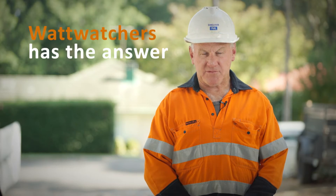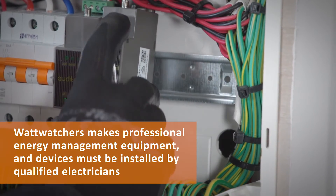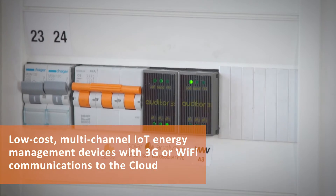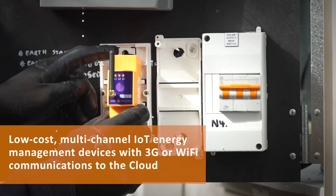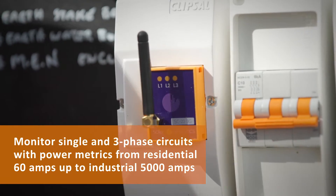What Watches has the answer: the amazing Auditor series of ultra-compact, real-time energy management devices. Enterprise quality internet appliances that combine in-built smart meters, data loggers, wireless communications and more.